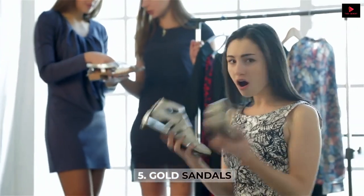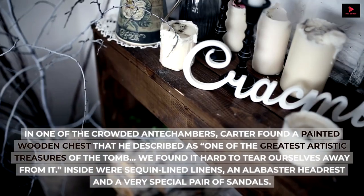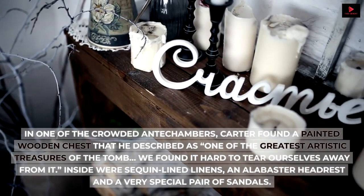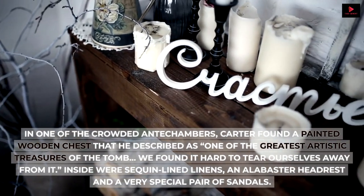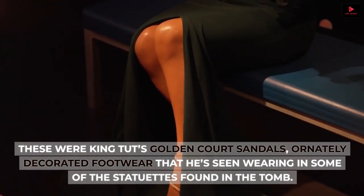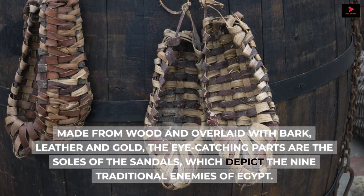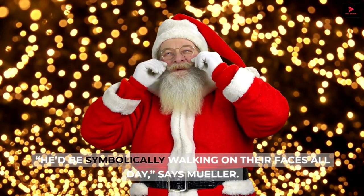Number 5: Gold Sandals. In one of the crowded antechambers, Carter found a painted wooden chest that he described as 'one of the greatest artistic treasures of the tomb — we found it hard to tear ourselves away from it.' Inside were sequin-lined linens, an alabaster headrest, and a very special pair of sandals — King Tut's golden quartz sandals, ornately decorated footwear that he's seen wearing in some of the statuettes found in the tomb. Made from wood and overlaid with bark, leather, and gold, the eye-catching parts are the soles of the sandals, which depict the nine traditional enemies of Egypt. 'He'd be symbolically walking on their faces all day,' says Muller.